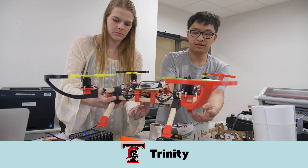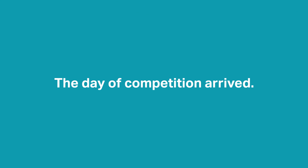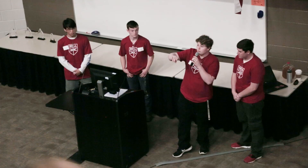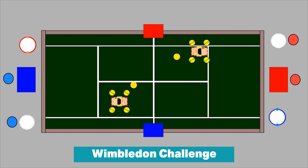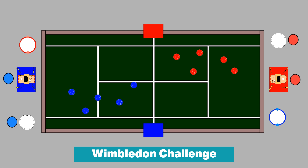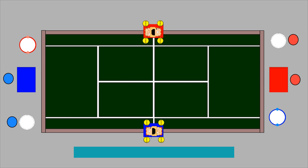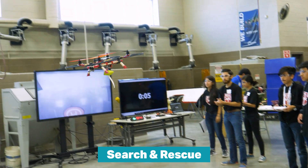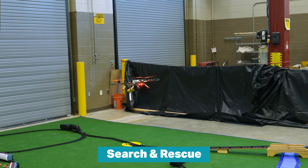They've proven their abilities starting in high school. The 2018 Bell drone competition brought together six area high schools to each design and build their solution for the Wimbledon Challenge, where teams compete to recover as many tennis balls as possible during a five-minute match. Points were scored based on the difficulty of the recovery and delivery placement of the balls. In addition, the teams competed in a search and rescue event, which required critical thinking, real-time problem-solving, and teamwork to respond to a simulated train derailment.